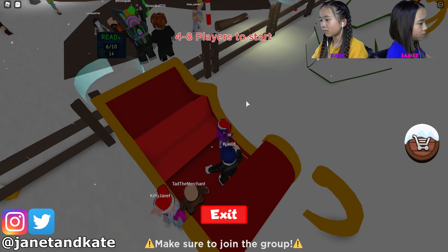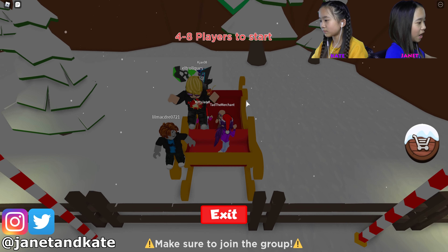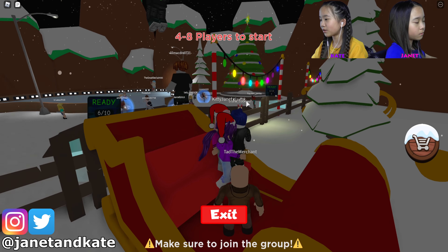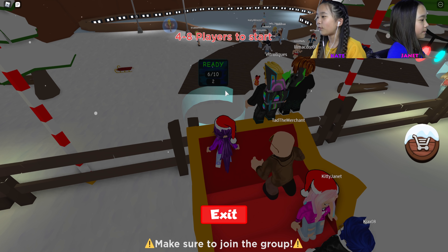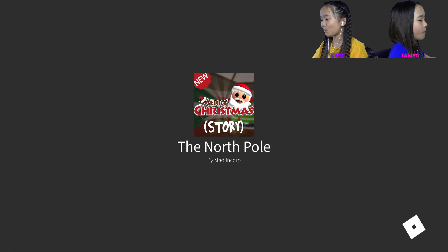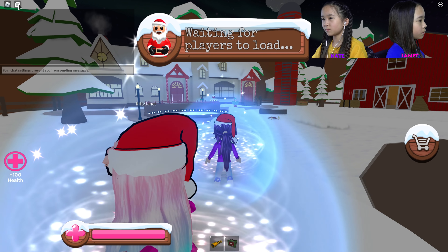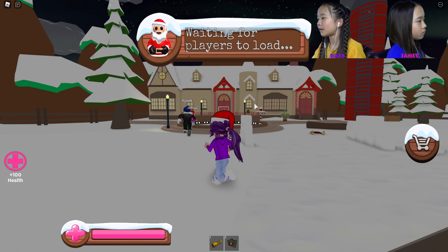Let's go join this one because there's more people. Oh no, I want to sit down — can I sit down? No? Okay, I'll be the driver. No no no, I am the driver, I'm driving! Five, four, three, two, one — oh, I forgot to equip my hat. The North Pole! Oh, waiting for players to load. Oh, look at this place!